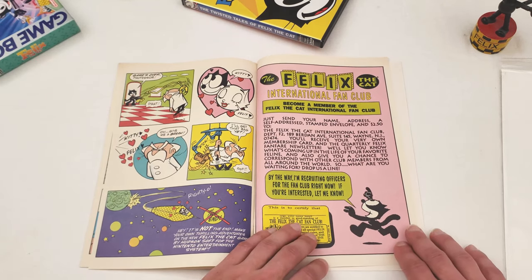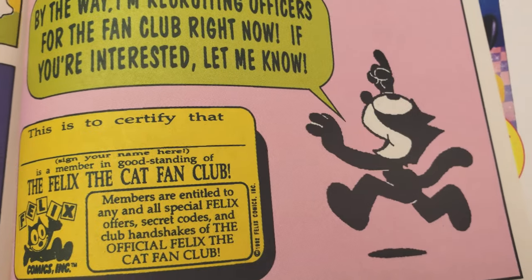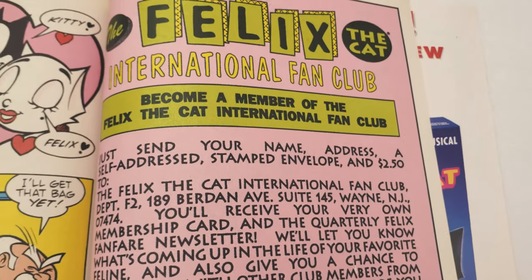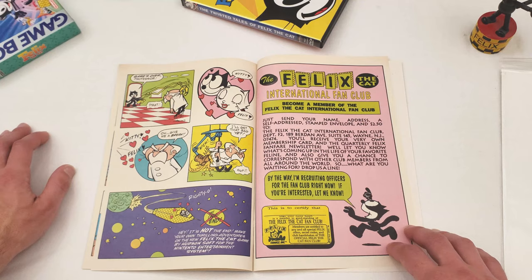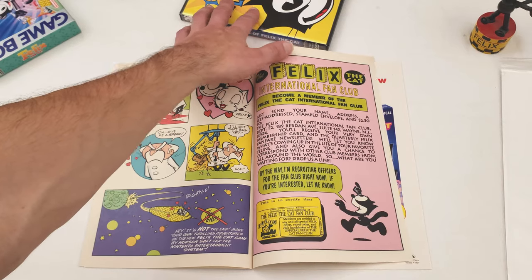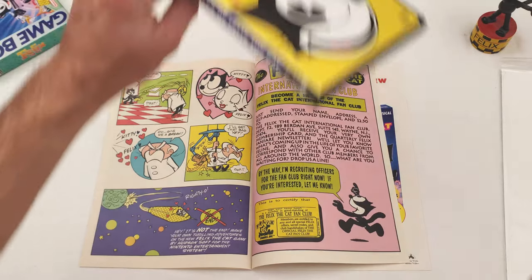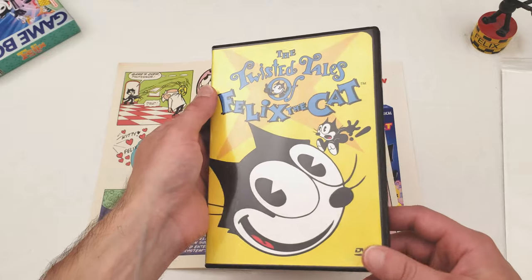There's an ad for the Felix International Fan Club here. They want $2.50 and a self-addressed stamped envelope, and you get a membership card and a quarterly Felix Fanfare newsletter. I can't imagine much going on with Felix beyond the Twisted Tales of Felix the Cat. There are actually probably more fans of the 50s version of Felix than this 1920s/30s version, when you look at all the merchandise.